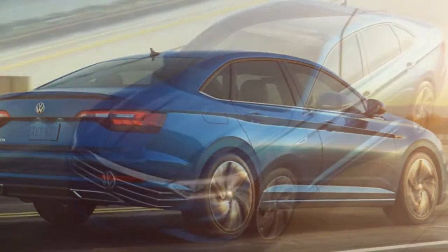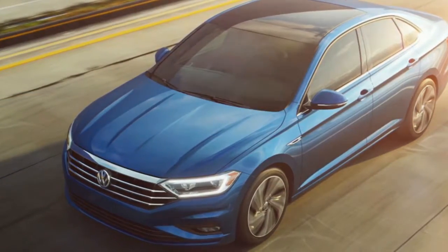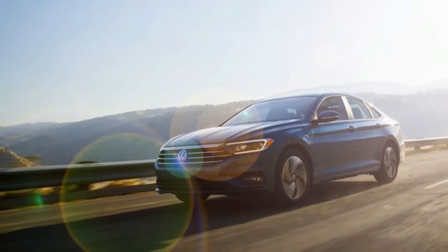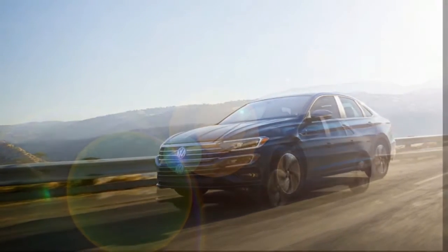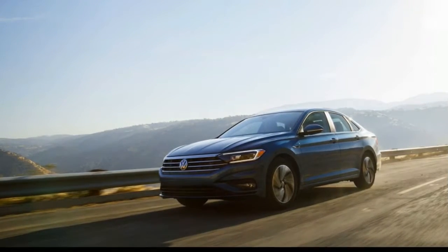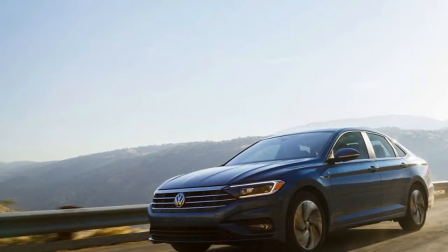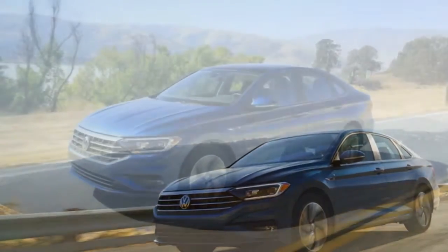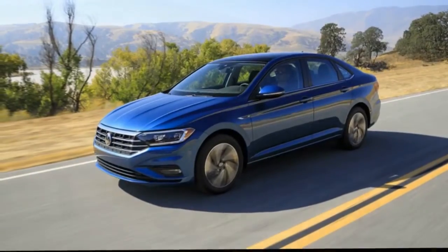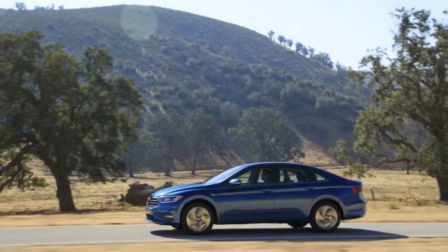VW North American engineering chief Mathias Erb told us in a characteristic moment of frankness that VW's reliance on turbocharged engines means it's at a bit of a disadvantage in terms of per-unit cost, so saving money in an area that a typical commuter almost certainly won't notice isn't a terrible idea — honestly. If this ends up on a future GLI, though, I reserve the right to complain. I was also told that the company had gotten feedback from consumers that even the last-gen car, a very Americanized product for VW, rode too stiffly for many of them — so the 2019 Jetta is softer still and even less teutonic.